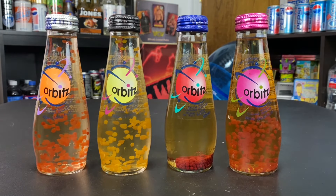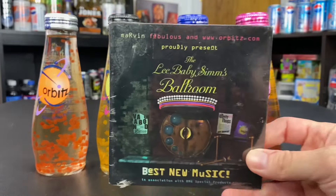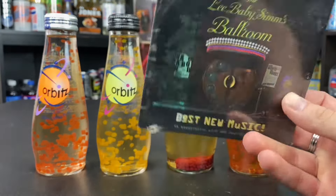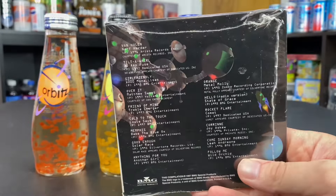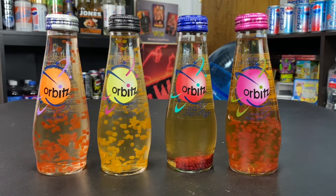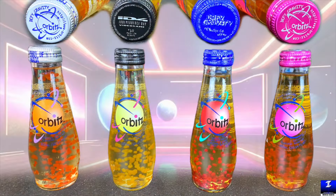So that covers all the different color variations of Orbitz bottle caps and the stories behind them — it's actually pretty in-depth for such a simple thing. There's so much history behind this very short-lived drink that I'm slowly uncovering. Finding this CD is my latest treasure. Thank you guys for watching — I'm DJ Glowing Ice for Industrial Industries World Radio, see you next time, peace out.